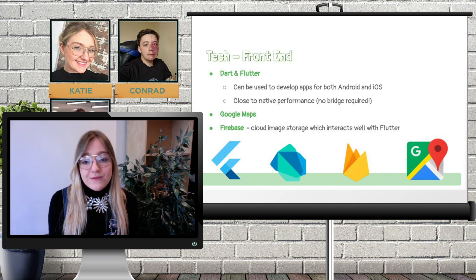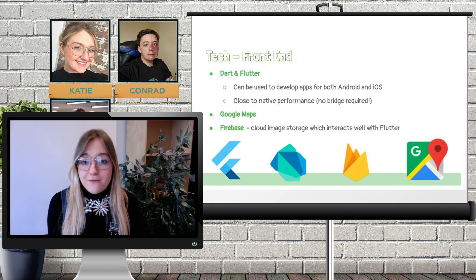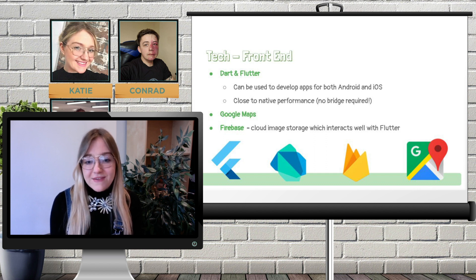As you saw earlier, we used Google Maps on our frontend, and we also used Google Firebase Cloud Storage for our shopping list images. We used the Flutter GraphQL plugin, which allowed interaction between our frontend and our backend GraphQL endpoint. I think it's fair to say we had a few challenges with this, which we'll explore in more detail later on. I'm now going to pass you over to Conrad, who is going to talk about the agile practices we used throughout our project.